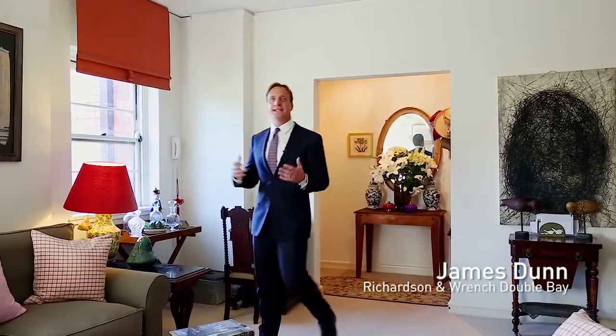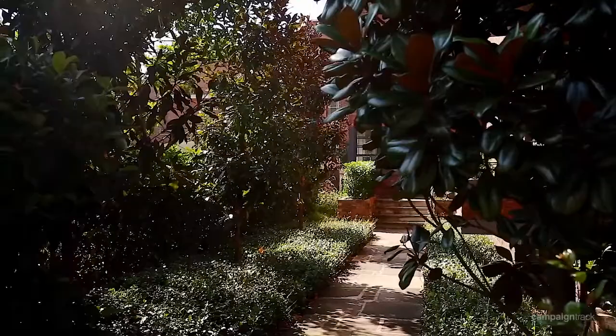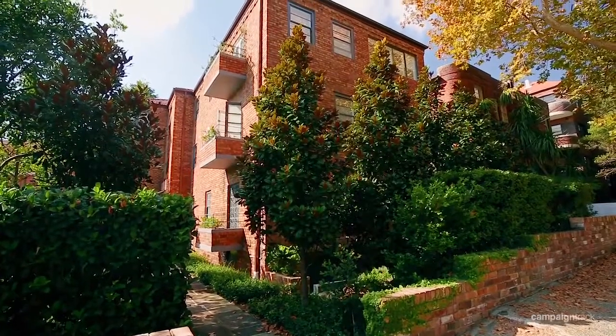The moment you step foot in this character-filled apartment, you'll be blown away with the size and proportions of every single room. And if sunshine and north aspect is important, then this apartment's for you.